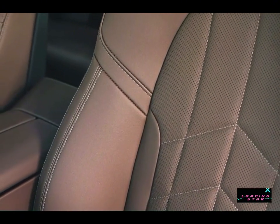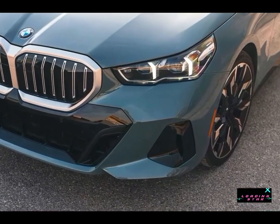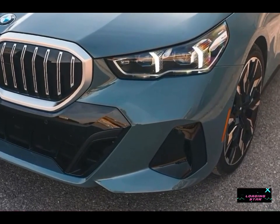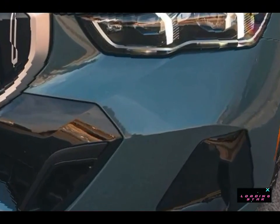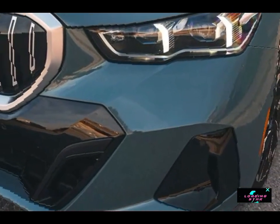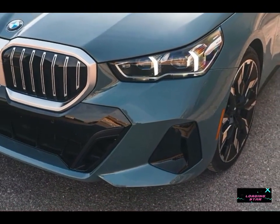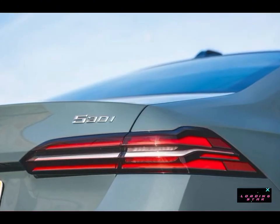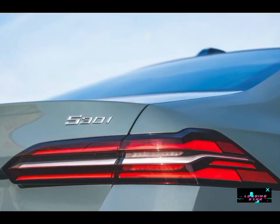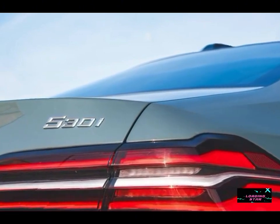Both are augmented by a 48V hybrid system. At our test track, the AWD 530i xDrive hits 60 mph in 5.5 seconds. BMW says the 540i should be powerful enough to hit 60 mph in 4.5 seconds. A plug-in hybrid 550e model, powered by an inline-six and an electric motor combined for 483 horsepower, will join the lineup for the 2025 model year.